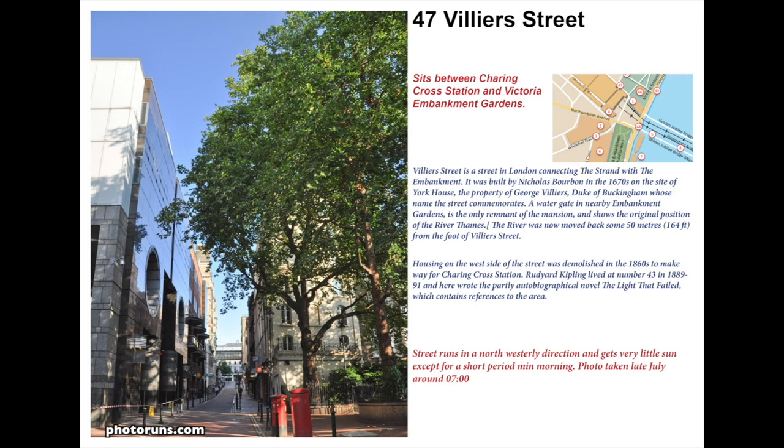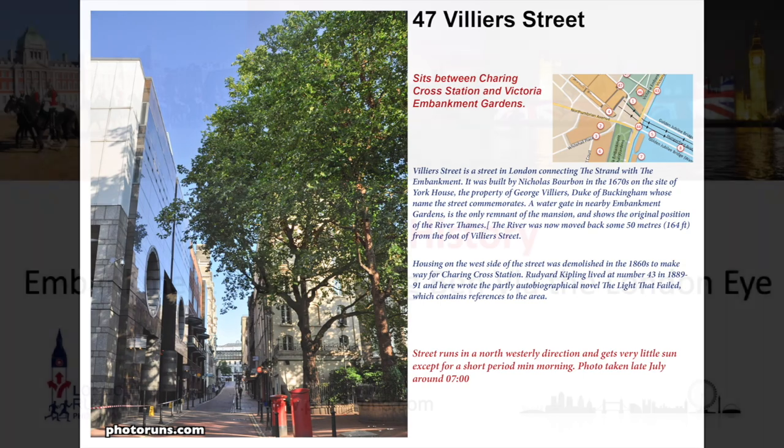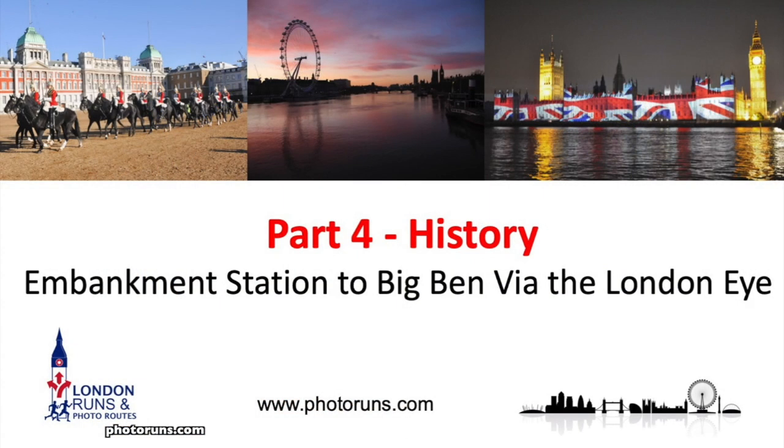As we come out of the gardens we hit Villiers Street, named after George Villiers in 1626 when he built the York Gate. Villiers Street goes all the way up to the Strand. Charles Dickens had to work at Hungerford Stairs just nearby in 1812 because his father was in a debtor's prison, and this is where he met a friend called Fagin, who appeared in his book Oliver Twist. And that ends part three.